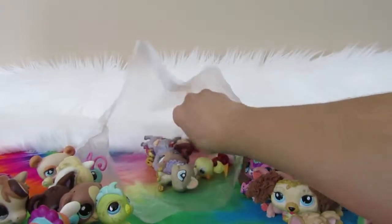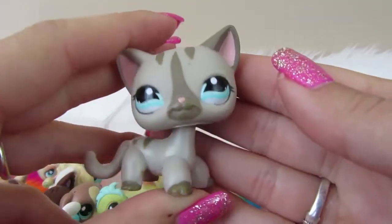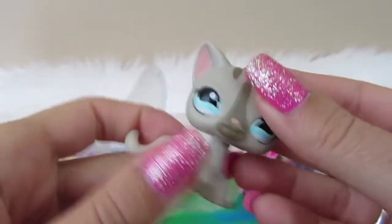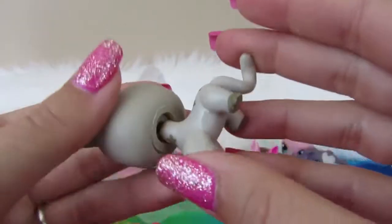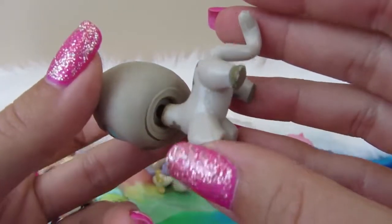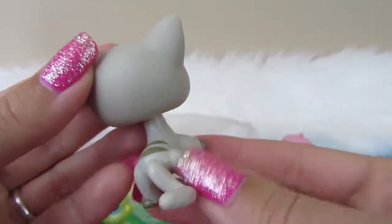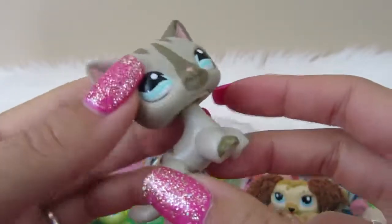I didn't see you there — looks like we got a short-haired kitty hiding! No magnet. I do really like this short-haired cat, but she's got rust. Oh darn it. That's alright — maybe we'll clean her up and make her look snazzy. LPS on the ear.